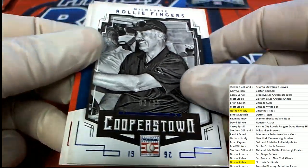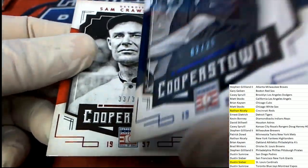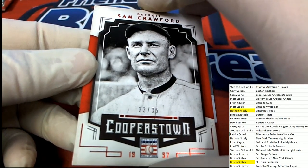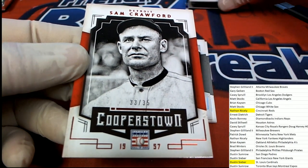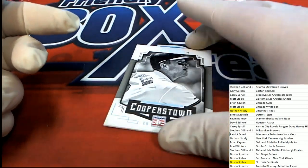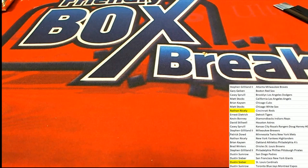Here's a Rollie Fingers Milwaukee, and here is a Sam Crawford Detroit Cooperstown — a very nice parallel. So we had two parallels: Rollie Fingers and Crawford. Brooklyn Dodgers and Baltimore Orioles also get some nice things out of the break. What a surprise — and that is our last box of Cooperstown Baseball.